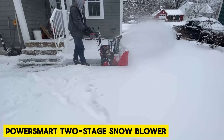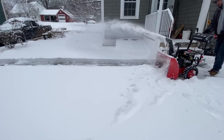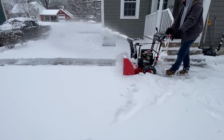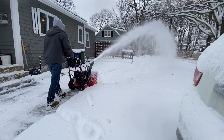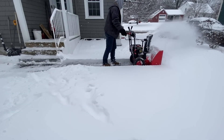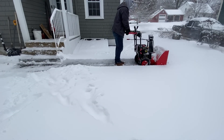This compact two-stage gas snowblower from PowerSmart is ideal for handling medium snow up to 16 inches deep. It features a 24-inch clearing width and comes with an electric start for easy ignition.